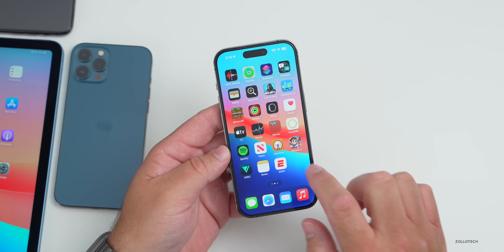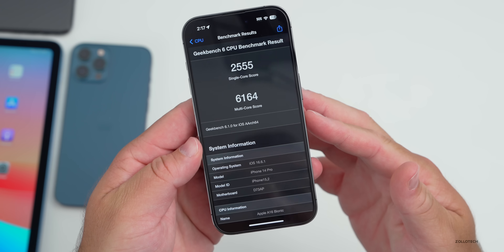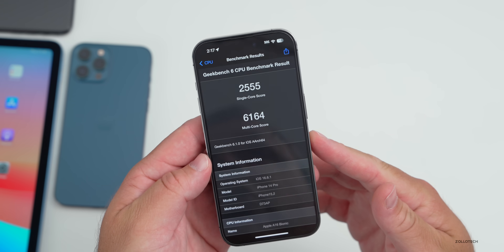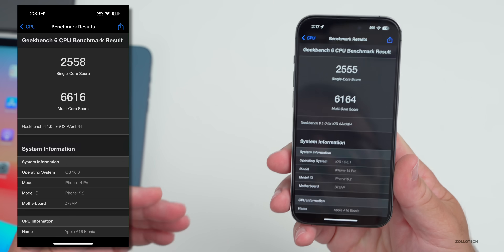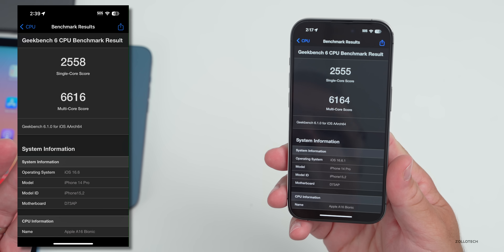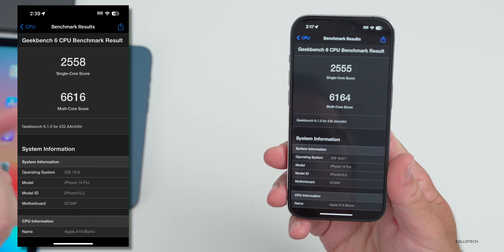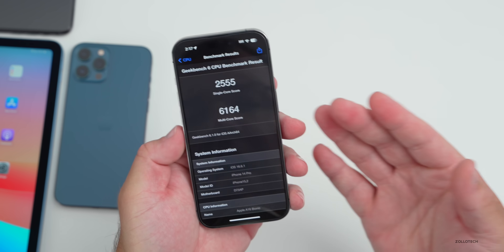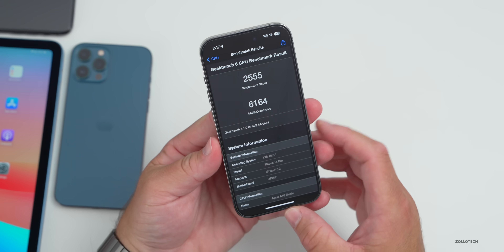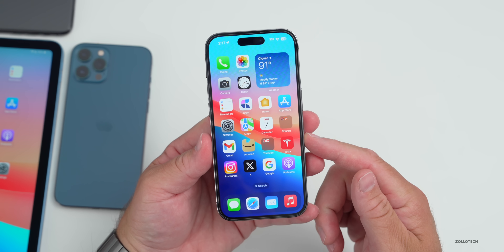Looking at Geekbench 6 benchmarks: 2,555 for single-core and 6,164 for multi-core, compared to iOS 16.6. It's actually slightly lower by a couple of points on single-core and slightly higher on multi-core. Overall I'd expect it to perform the same — no significant changes to battery life or performance. Definitely install it for those security updates, along with the macOS update as well.